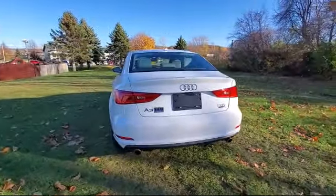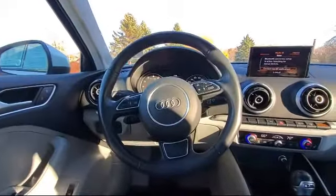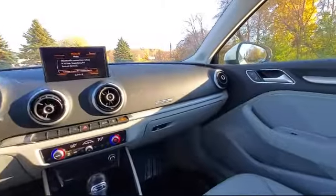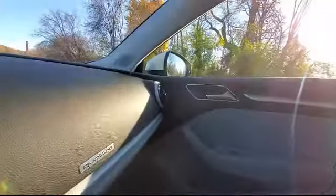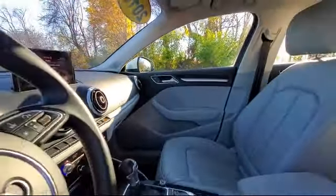Here at family-owned Bokan Chrysler Dodge Jeep Ram, we pride ourselves on an open, honest, and transparent sales and service experience for every one of our valued customers. We empower our employees to make the right decisions for our customers to ensure we exceed your expectations of what it means to buy a vehicle.